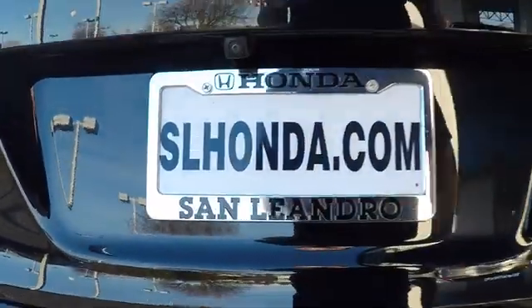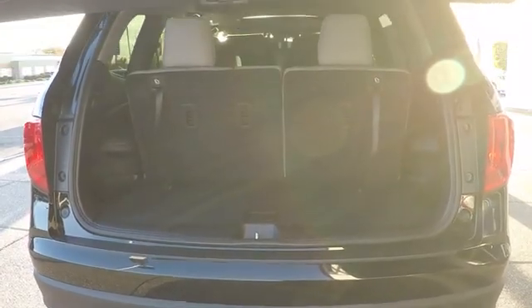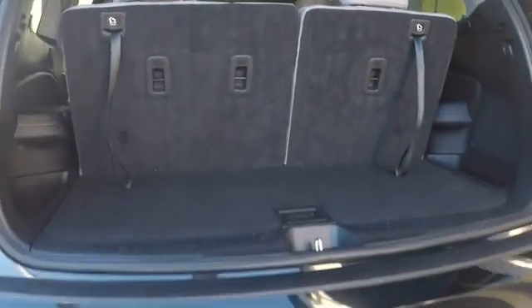Traction control. Remote engine start. Keyless entry. Power passenger seat. Power liftgate. Steering wheel audio controls. Anti-lock braking system. Stability control. Backup camera. Leather wrapped steering wheel.